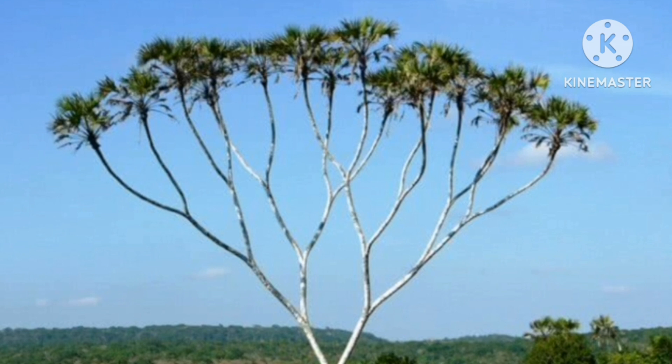Branched Palm. It is unusual to see tall palms branching in this manner.